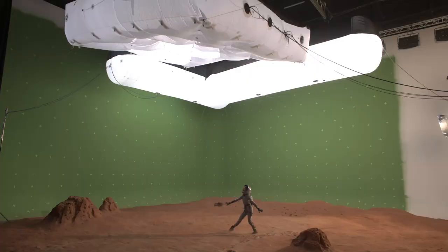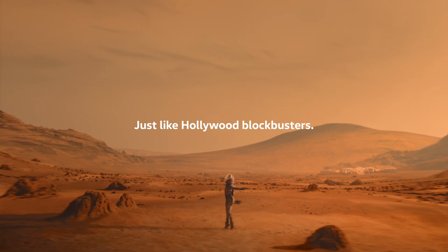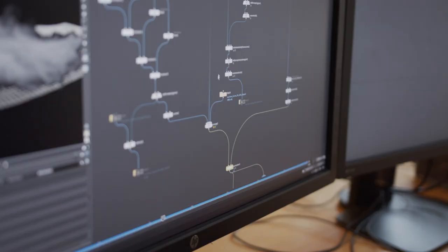The key formula that we landed upon was: we have sand — that is pretty much the stage where our dancer can have a performance. And then in the distance we have what actually sells Mars. We have grand craters, we have distant mountains.